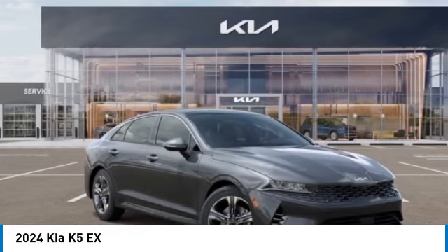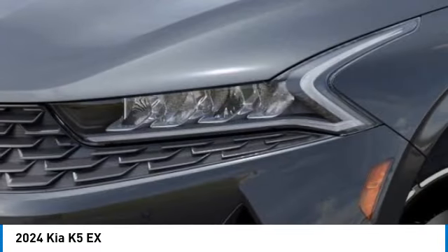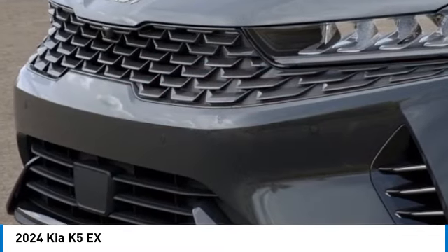Here are some of this vehicle's great options: electronic stability control, alloy wheels, brake assist, four-wheel disc brakes, navigation system, heated steering wheel, tachometer, Bose sound system, driver vanity mirror, and front bucket seats.